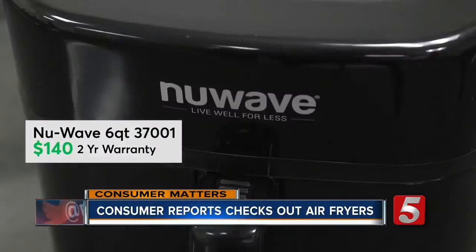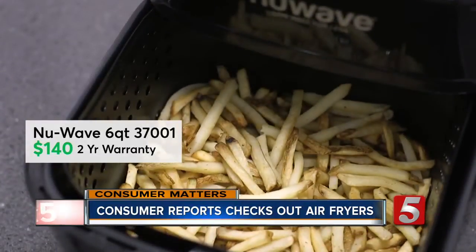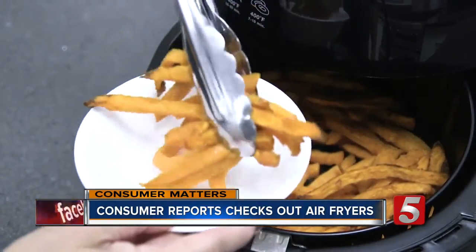This NuWave, at $140, is the largest one tested with a 5.8-quart capacity. It has easy-to-use controls, but the NuWave is a little noisy — comparable to a microwave.